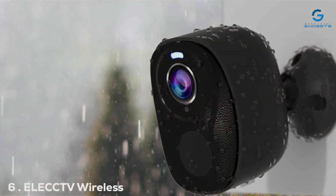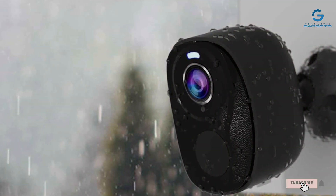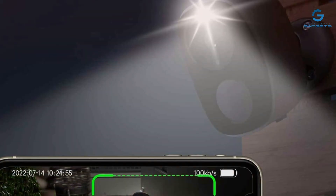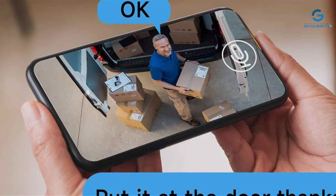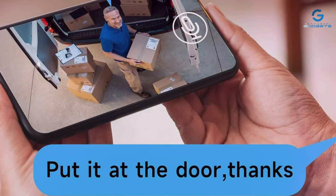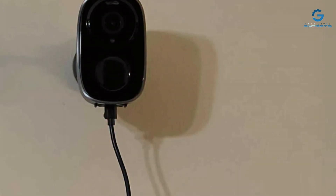Number 6: ELECC TV Wireless Outdoor 2K cameras elevate outdoor security to new heights with their robust design and advanced features. These cameras offer 2K HD video resolution, ensuring that every detail is captured with clarity. The weather-resistant construction guarantees durability, making them suitable for any climate, from scorching summers to freezing winters. The standout feature of the ELECC TV cameras is their wireless connectivity, which simplifies installation and allows for flexible placement around your property. The long-lasting battery life ensures the cameras stay operational for extended periods, minimizing downtime and maintenance.